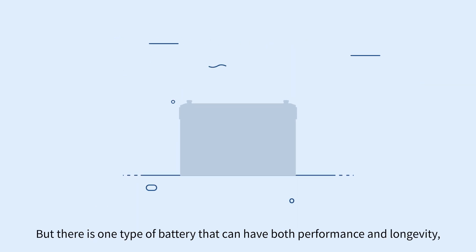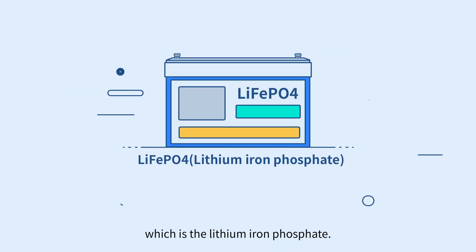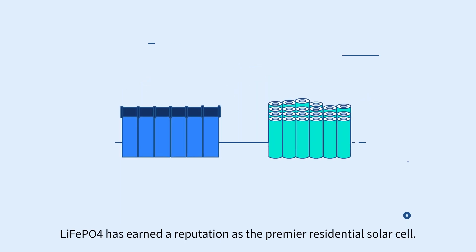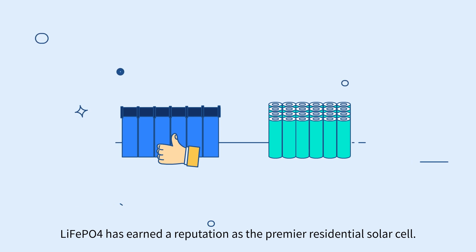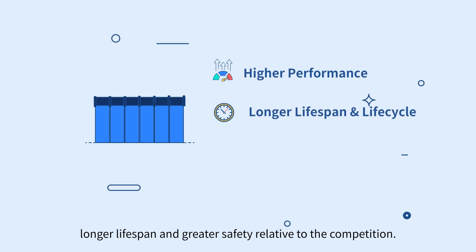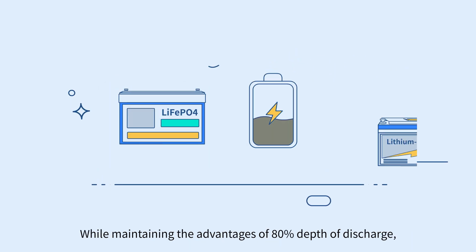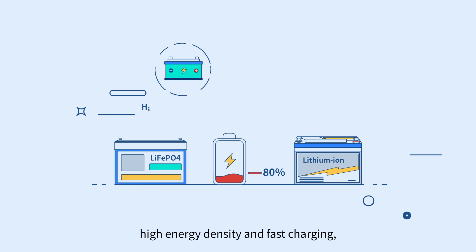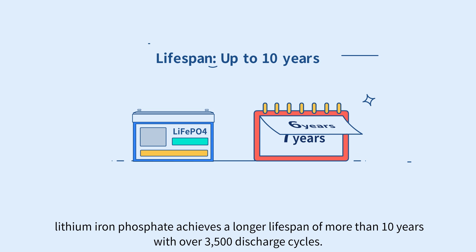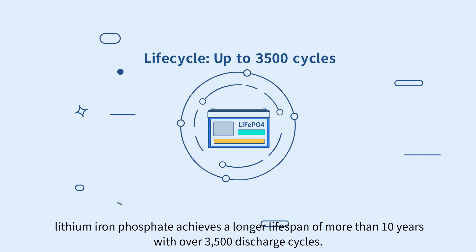But there is one type of battery that can have both performance and longevity, which is the lithium iron phosphate. As a subset of lithium ion batteries, lithium iron phosphate has earned a reputation as the premier residential solar cell. Its improved chemistry provides higher performance, longer lifespan, and greater safety relative to the competition. While maintaining the advantages of 80% depth of discharge, high energy density, and fast charging, lithium iron phosphate achieves a longer lifespan of more than 10 years with over 3,500 discharge cycles.